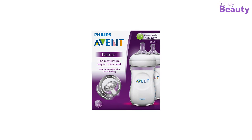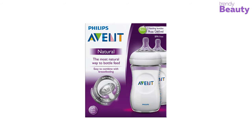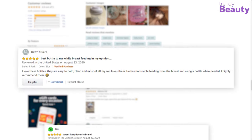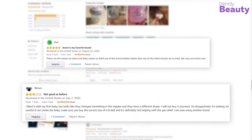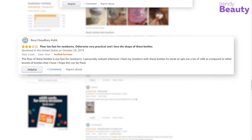The Philips Avent Natural Baby Bottle is a very popular product among parents of newborns. This product has earned a huge number of reviews and ratings on Amazon. According to the reviews, this baby bottle is simply great and also easy to handle. But some users have complained that they faced leaking problems while using this product.